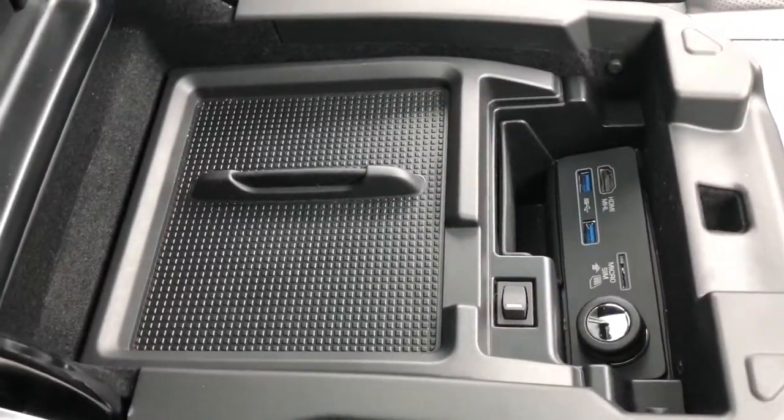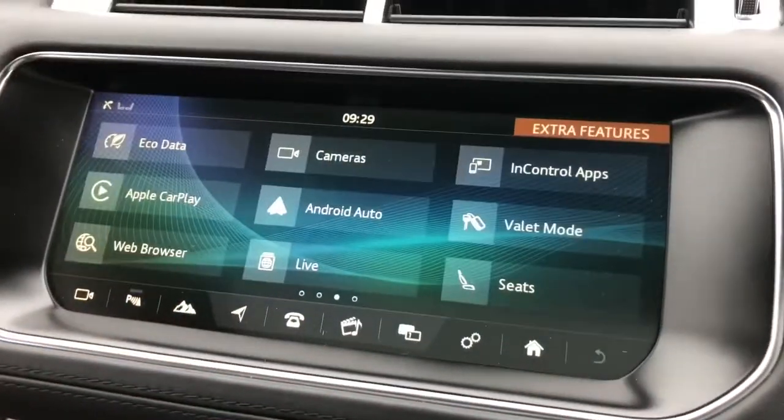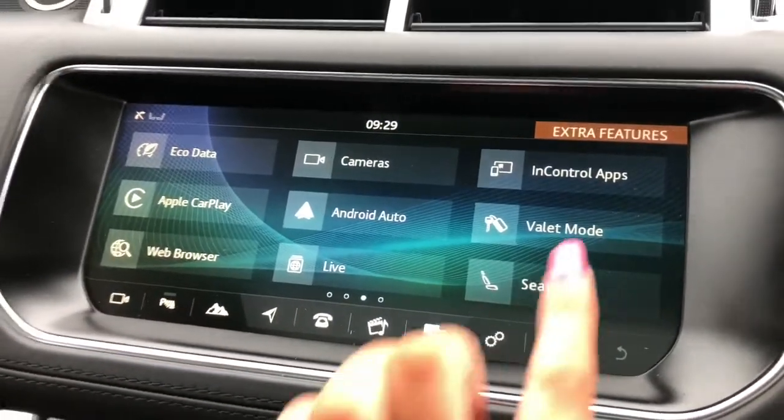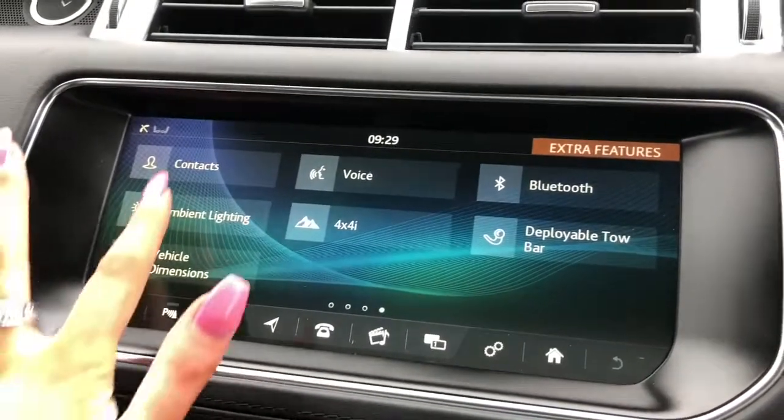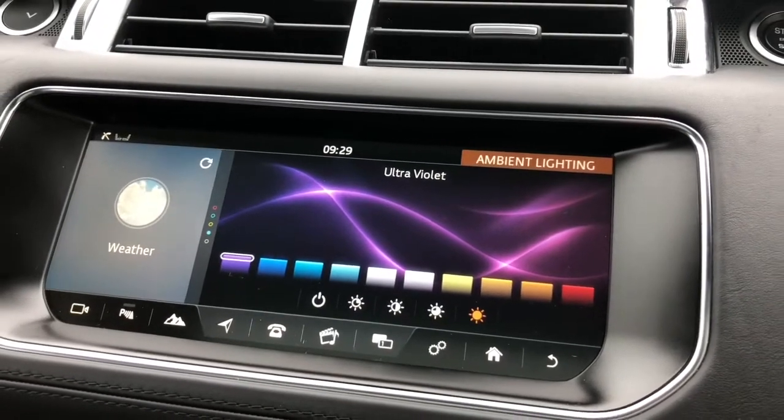There's a front centre console cooler compartment which is handy if you're going on long journeys and want to keep refreshments cold. Apple CarPlay and Android Auto along with ambient lighting with several different colours to choose from, which can look cool especially in the dark.